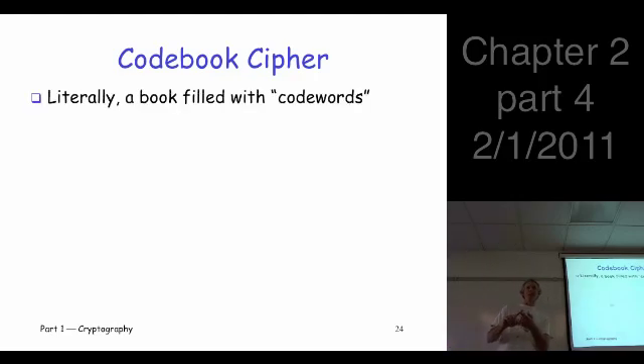Now, the last classic cipher. We've talked about three: simple substitution, double transposition, and one-time pad. The last one is the codebook. A codebook is literally a book filled with code words. You look up the word you want to encrypt and replace it with the corresponding code. It's really like a simple substitution — you're just working with words instead of letters, substituting one thing for another.